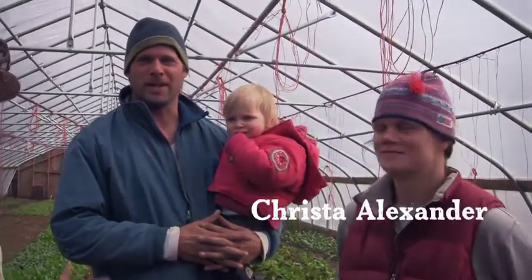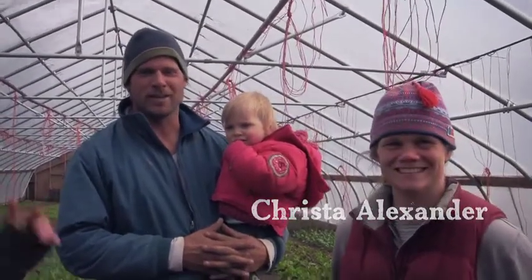Hi, this is Sue from Bluebird Tavern and I'm out here at Jericho Settlers Farm checking out what they do and getting ready for spring and summer.